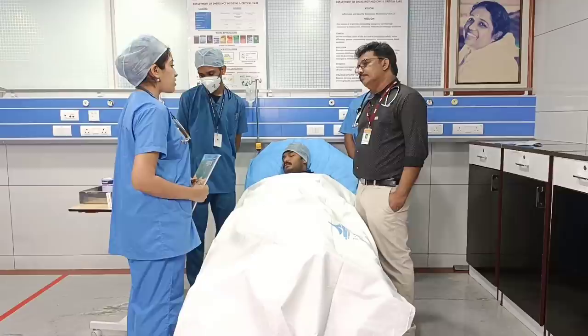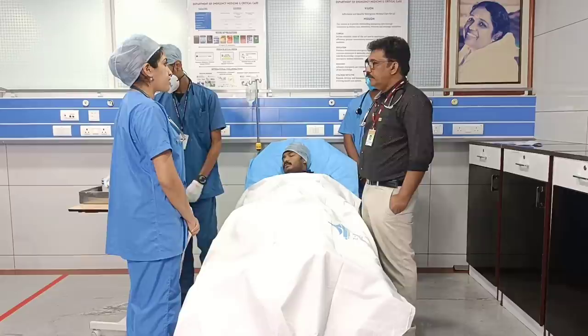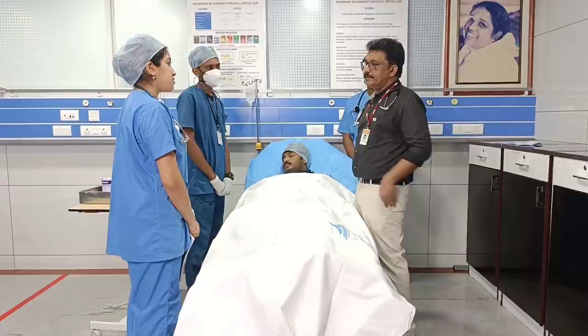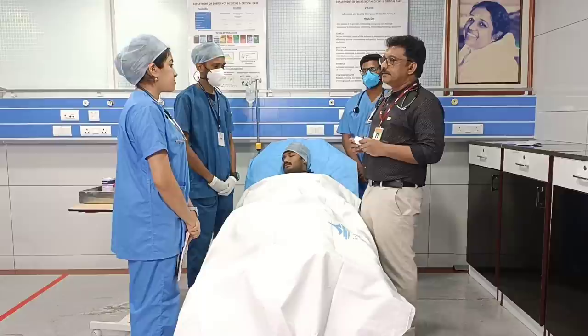I would like to give octreotide. What is the action of octreotide and what is the dose? 100 micrograms IV to start, then 50 micrograms to continue. This is mainly useful in portal hypertension-induced bleed, not in ulcer bleed. Since this patient has portal hypertension, to reduce that pressure we are giving octreotide. Octreotide is a drug used to reduce the portal pressure acutely.